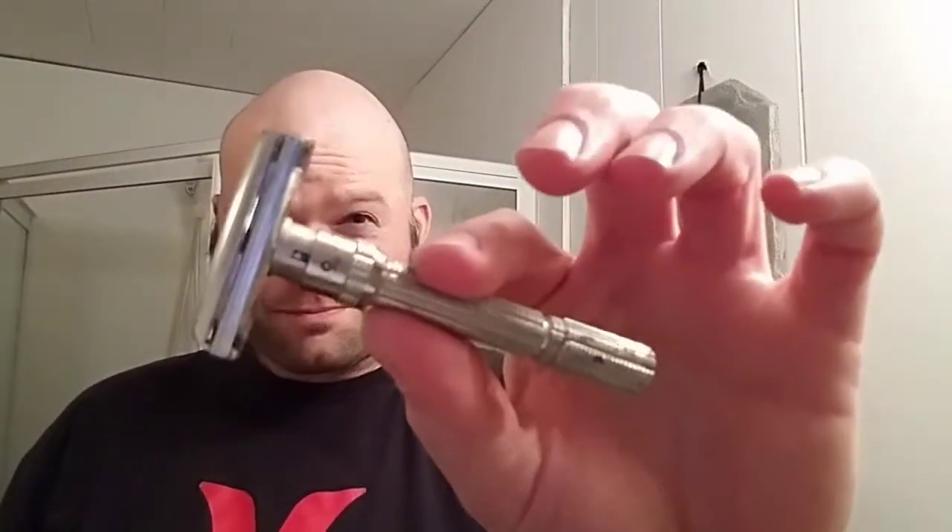Just gonna go over some of the equipment I'll be using for this shave today on the hardware side. I'm gonna be going back and using my Slim Adjustable 1964. I haven't used it in a while here, but I figured I'd go back to it, try it out.